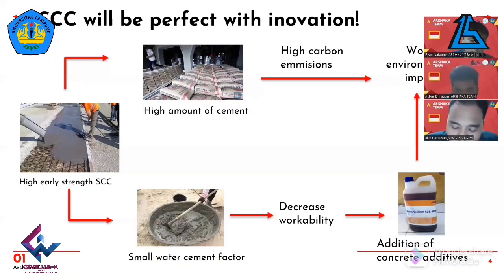The mixture of oyster shell and red brick powder will act as a substitute for cement, while banana peel gel acts as a natural HRWR additive. To accelerate the achievement of concrete compressive strength in a short time, concrete treatment is carried out using the steam curing method.